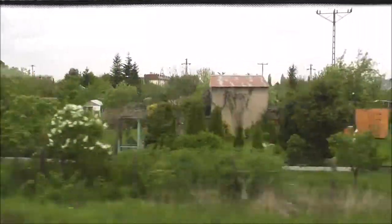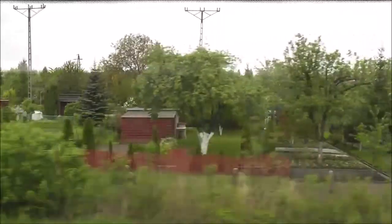I believe they have these in Russia as well — these little holiday cottages where people go in their little gardens. Very cute, very tranquil.